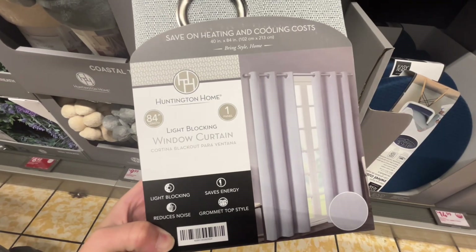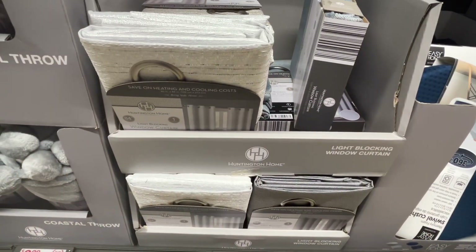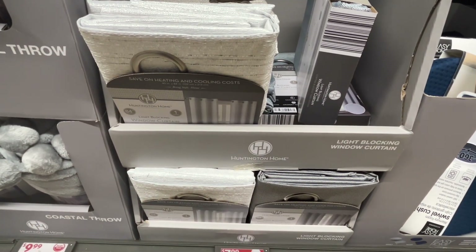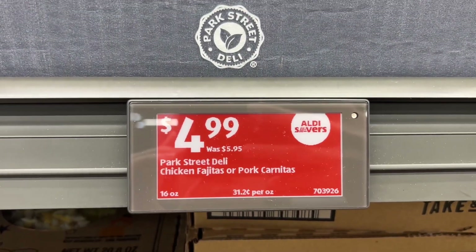These are the Huntington Home light-blocking window curtains for $7.99. This is sold as one panel and there are about three different color choices. The dimensions are 40 by 84 inches and they claim to save on heating and cooling. Similar brands are around $13 at Kohl's.